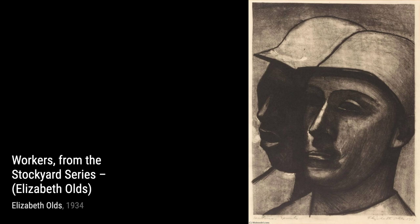Now let's step into the world of entertainment with Burlesque. This painting captures the energy and allure of the burlesque scene, with its vibrant colors and dynamic composition.